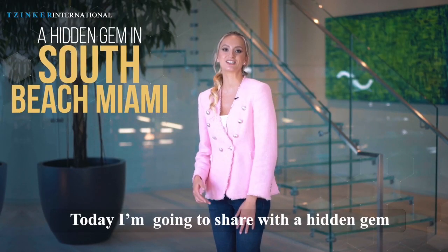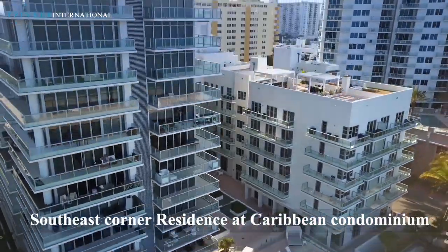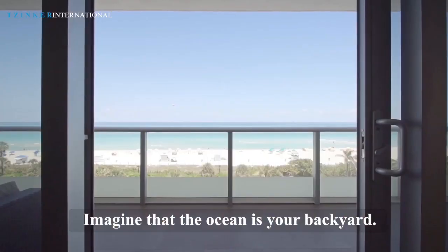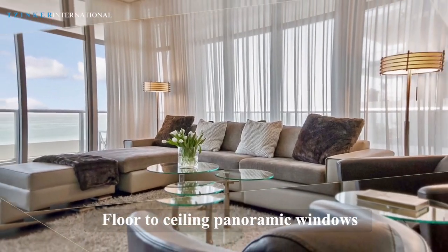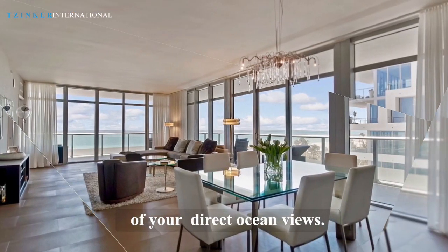Today I'm going to share with you a hidden gem in South Beach, Miami. The south-east corner residence at Caribbean Condominium features three spacious bedrooms and three and a half bathrooms. Imagine the ocean as your backyard — 800-plus feet of wrap-around balcony and floor-to-ceiling panoramic windows, so you don't miss one second of your direct ocean views.